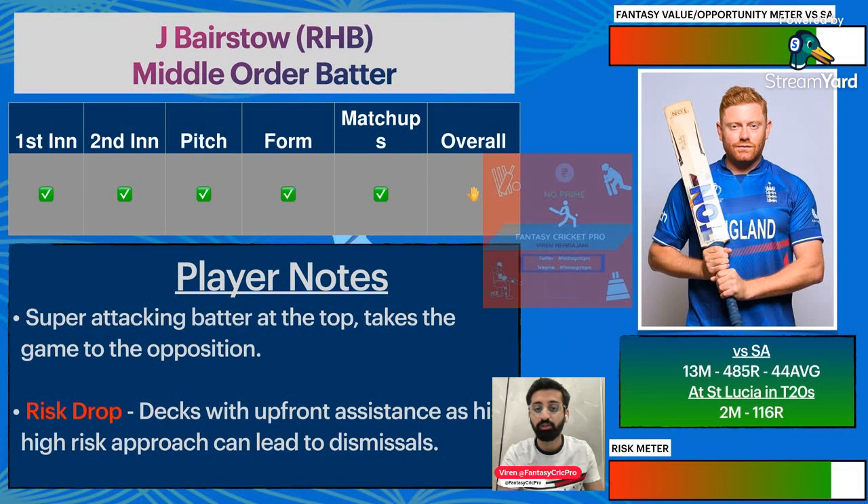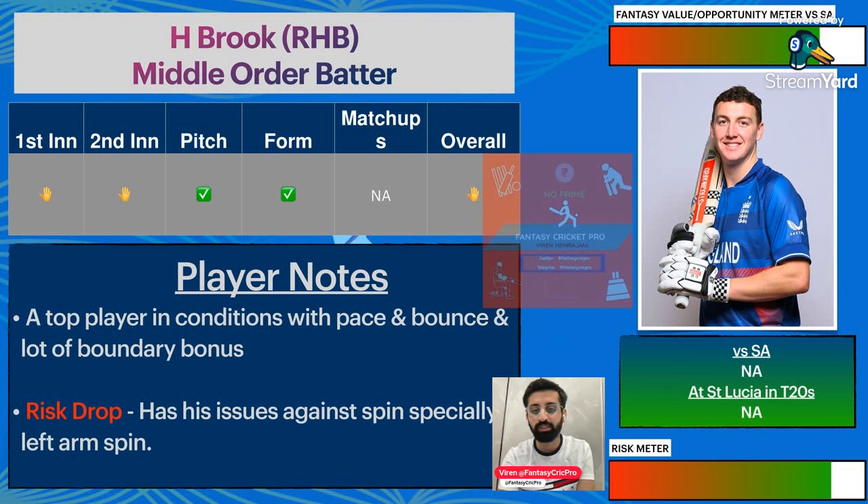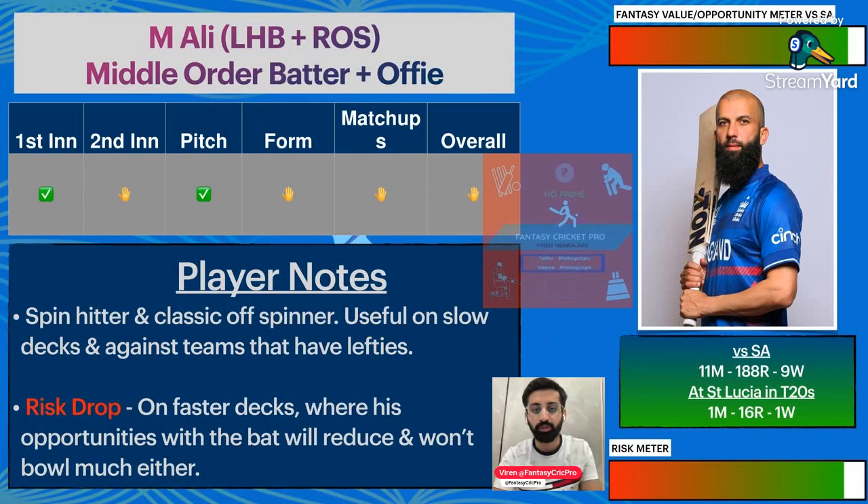Phil Salt has 44 good numbers against South Africa and has worked at St. Lucia. One concern is that the opening partnership has come under pressure — they can play rash shots and South Africa bowling is high quality. Harry Brook won't have played against this team at this venue but is in form — definitely worth considering, especially if batting and expecting a big score. Moeen Ali: 11 matches, 188 runs and 9 wickets — nothing to talk about on average with bat and ball.